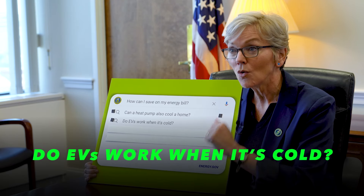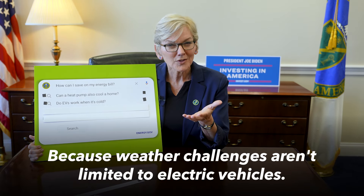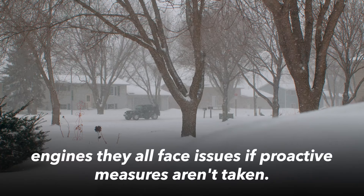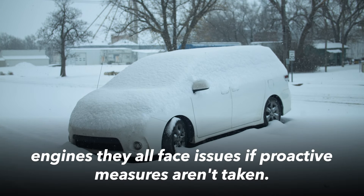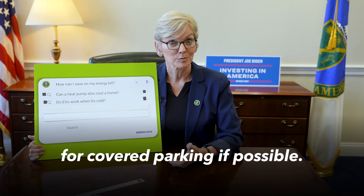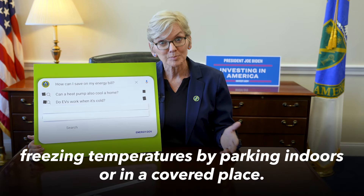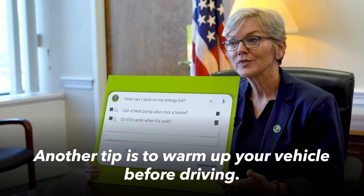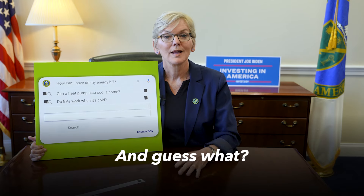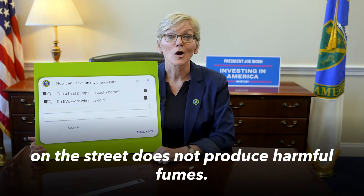Do EVs work when it's cold? Short answer: yes. Your EV will still work when it's cold, and in hot weather too, as weather challenges aren't limited to electric vehicles in low temperatures. All vehicle batteries, including cars with gas-powered engines, face issues if proactive measures aren't taken. To help prepare your EV for colder weather, start with opting for covered parking if possible. Just like gas-powered cars, EVs tend to run better when they're protected from freezing temperatures by parking indoors or in a covered place. Another tip is to warm up your vehicle before driving — all vehicles, EVs included, perform best in cold weather when they're warmed up first. And unlike gas-powered vehicles, running your EV in your garage or out on the street doesn't produce harmful fumes.